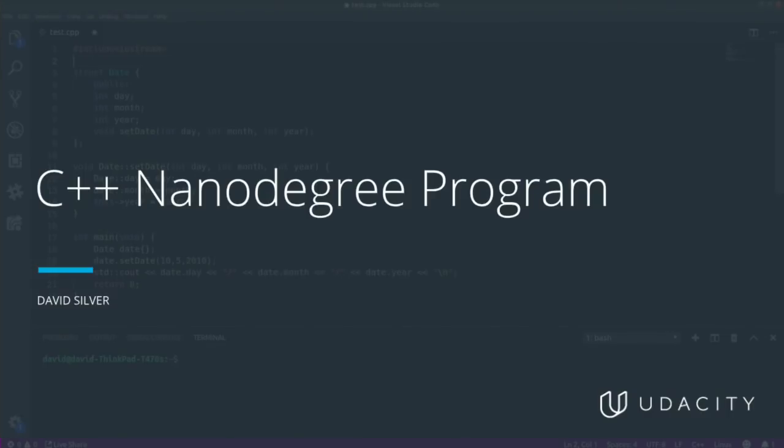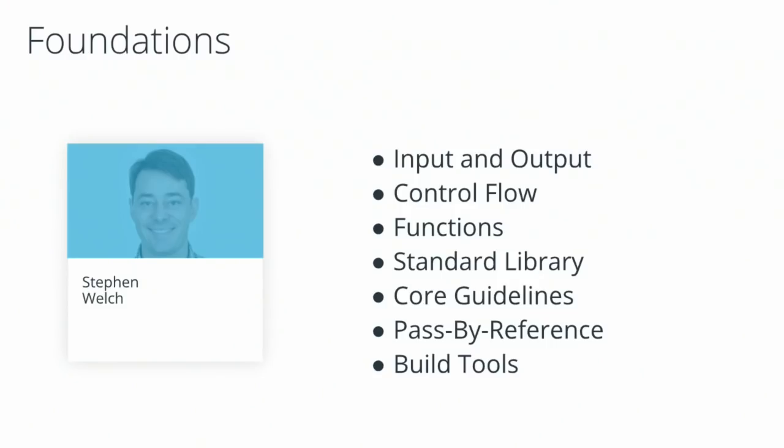Let's talk about what will go on in each of the months of the C++ Nanodegree Program. The first month covers the foundations of C++ and is taught by my Udacity colleague Stephen Welch, who first worked with me on the Self-Driving Car Engineer Nanodegree Program. Stephen will be teaching concepts like input and output (I/O) in C++, control flow — so things like conditionals and loops — functions, and how to use tools from the standard library, including different classes and objects you would instantiate from the standard library.